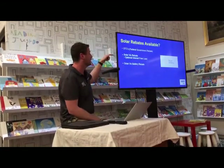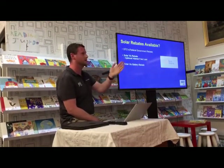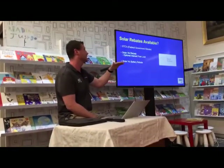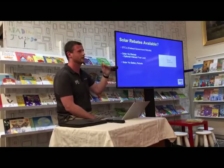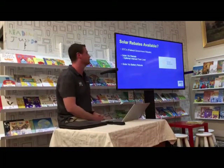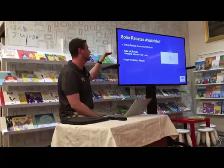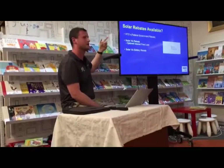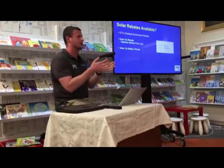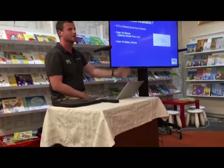The Solar Victoria rebate was $2,225, then $1,888, and is now $1,850. As of June 30 it's going to drop again. There's also an optional interest-free loan of the same value — $1,850 — through the State Government, paid back interest-free over four years. It just offsets the upfront cost.